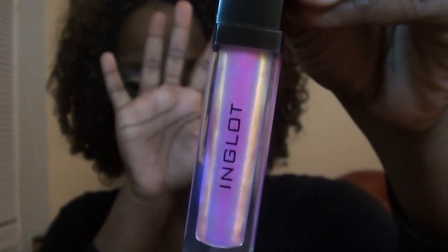Some lip glosses do that even when you exfoliate your lips beforehand. I'm not going to name any companies, but some really need to step up their game in terms of lip gloss formulation. Inglot is definitely one of those companies that right off the bat comes out with amazing items. I love Inglot — just look at this.